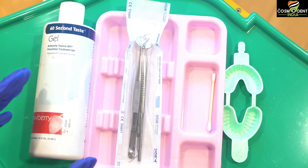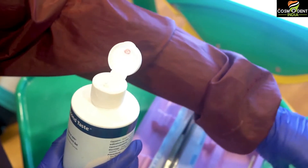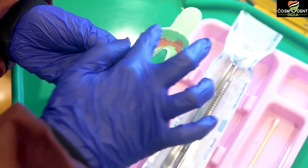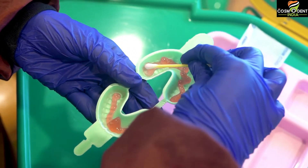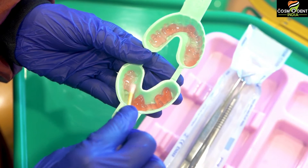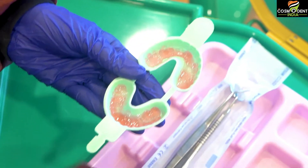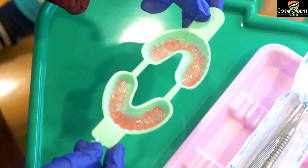As we start the treatment, we have to make sure that first our trays are ready with the gel. Shake the bottle well, then fill the tray. We have to make sure that the amount of gel placed is approximately one-third of the tray. Using a cotton bud applicator, we can evenly spread out the gel. Alternatively, we can also tap the tray to make sure the gel is evenly spread.